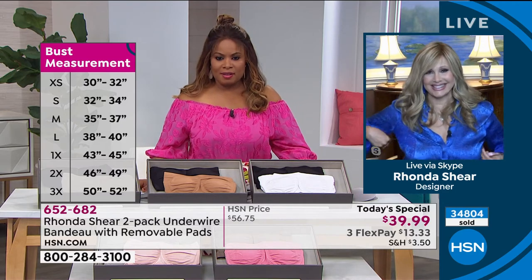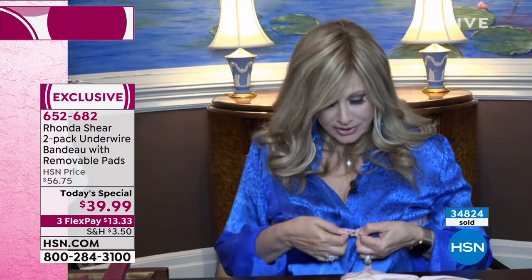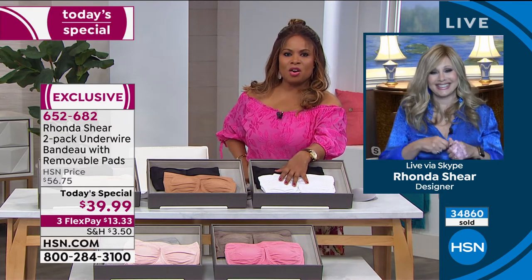Rhonda demonstrates measuring live on camera — front to back, without clothing. She measures 42 inches, placing her in the 1X. You don't need cup sizes — just measure front to back and check the size chart on HSN.com. The host and Rhonda joke that when they eat, it all goes to their chest.